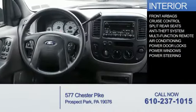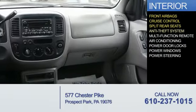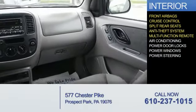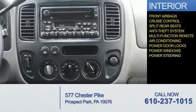Inside you'll find front airbags, cruise control, split rear seats, anti-theft system, a multi-function remote, air conditioning, power door locks, power windows, and power steering.